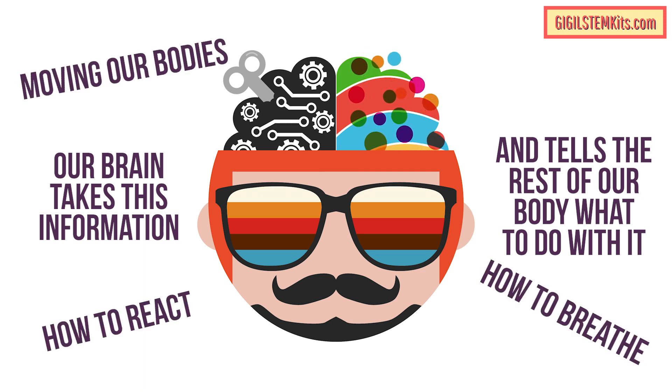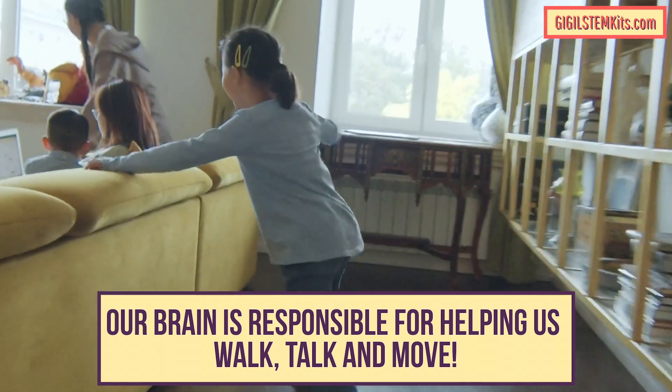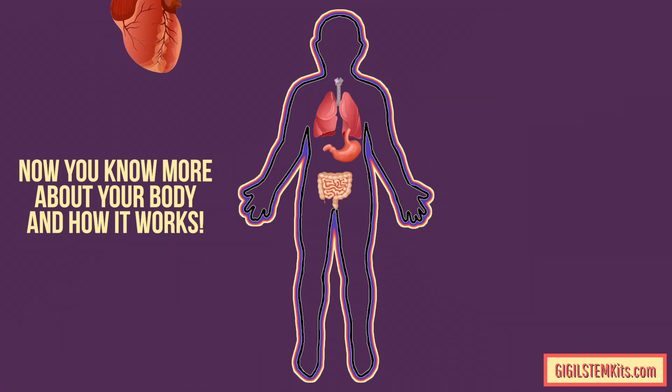Our brain is responsible for helping us walk, talk, and move. Now you know more about your body and how it works!